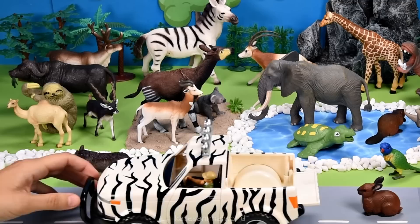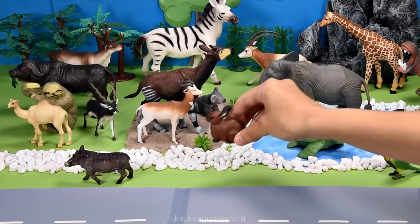Who's that in the back? It's a rabbit. Rabbits like to eat hay and grasses.